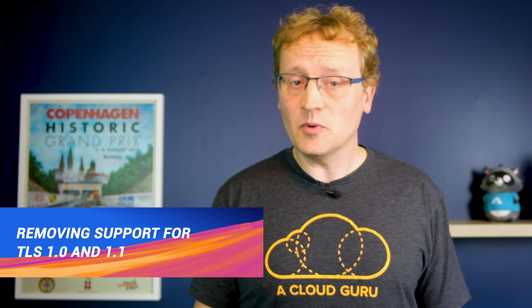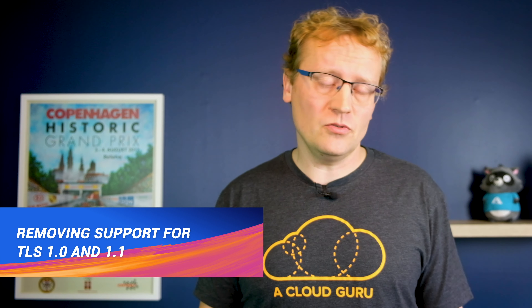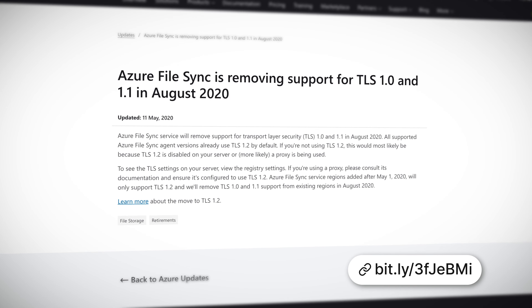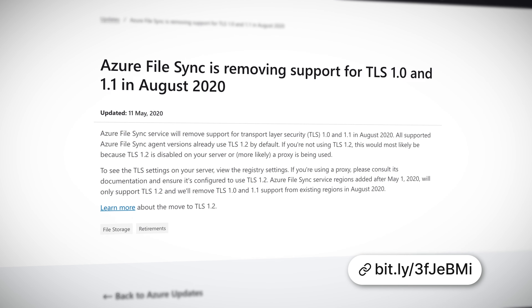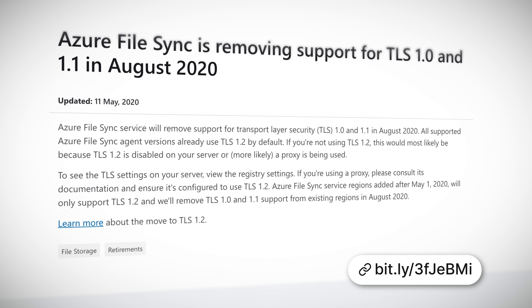TLS is short for transport layer security and is the protocol which protects data sent to and from over the internet. The old standards of TLS are versions 1.0 and 1.1, which are slowly being phased out. Version 1.2 is where the cool kids are at these days, and that includes everything on Azure. Hence it is no surprise that Azure File Sync is removing support for 1.0 and 1.1 from August 2020. So make sure you update your Azure connected servers to TLS 1.2.